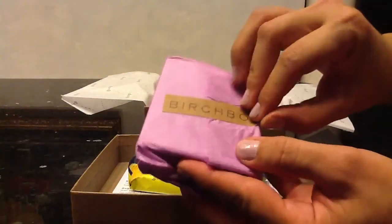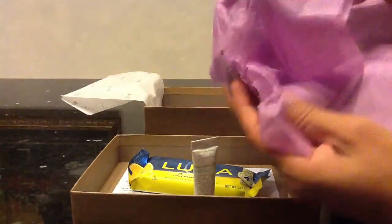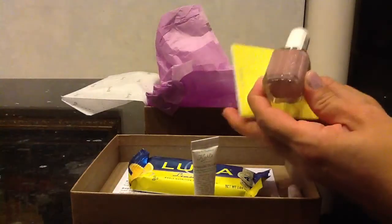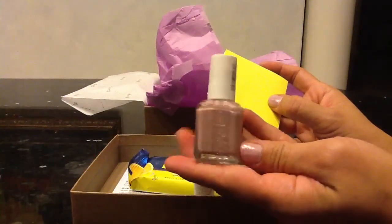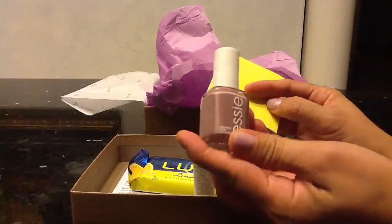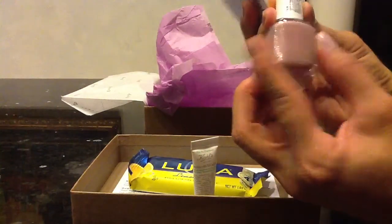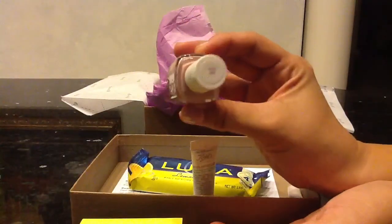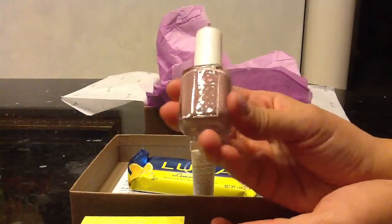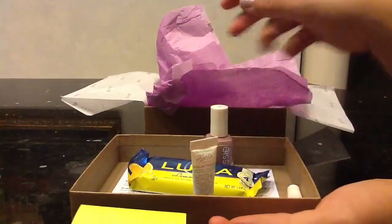It's this nice little Birchbox sticker. I love how it's this nice lavender color. I was a little bit disappointed because usually I get about six items, and this time around I only got five. But the good news is I got a full-size Essie. This is called Ladylike — it's a nice muted lavender-beige color, which is perfect for the fall. Maybe I'll give it to my sister.